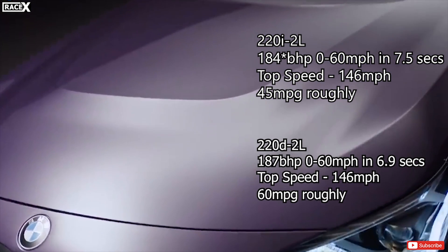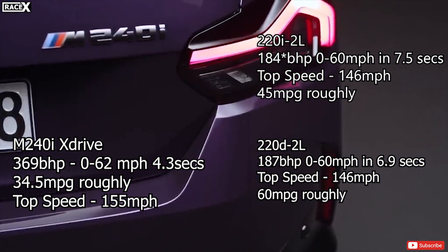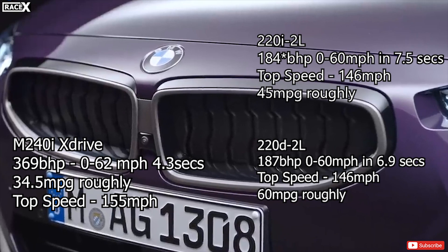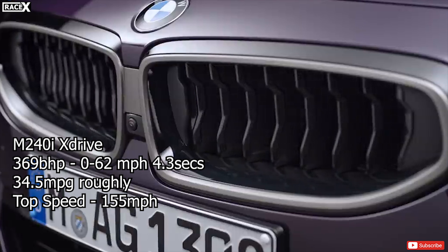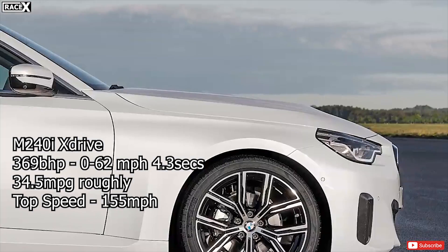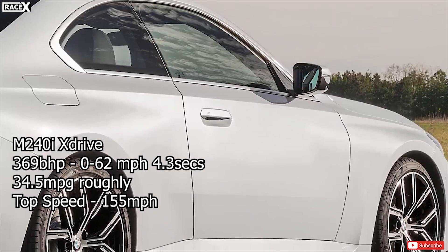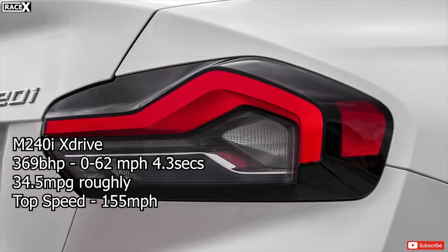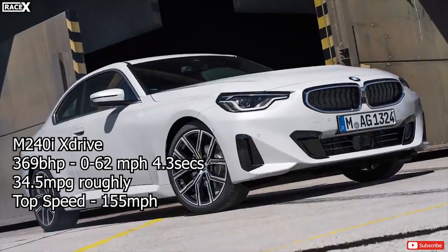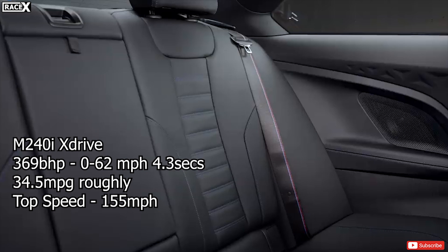With the absence of an M2 version for now, the range-topping model at launch is the M240i xDrive, costing around £45,795. It's powered by the same turbocharged 3-litre straight-six petrol engine found in the BMW M440i, with an identical output of 369 brake horsepower. Drive goes to all four wheels through BMW's xDrive all-wheel system and an 8-speed automatic gearbox. BMW says the powertrain has enough power to shove the coupe from 0 to 62 mph in just 4.3 seconds, before hitting an electronic limiter at 155 mph.